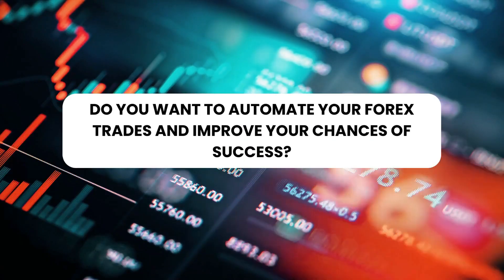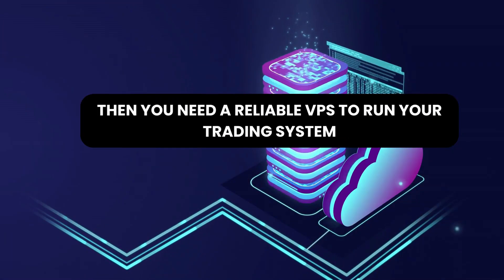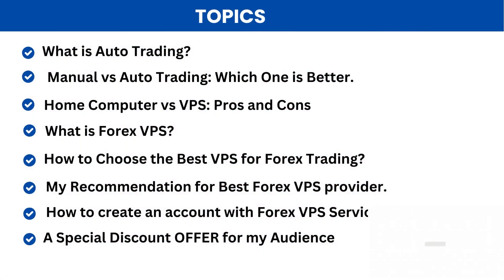Do you want to automate your forex trades and improve your chances of success? Then you need a reliable VPS to run your trading system. In this video we will cover these topics.